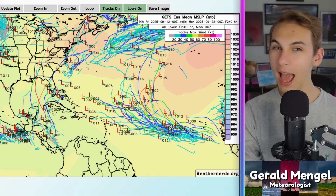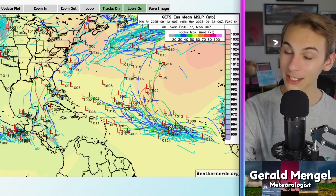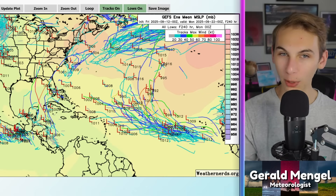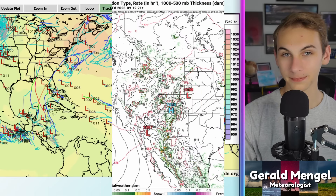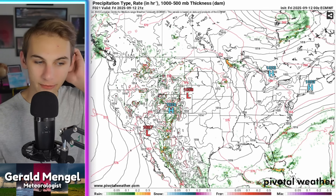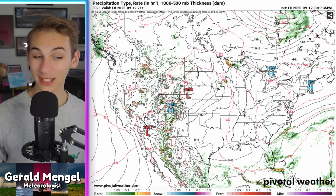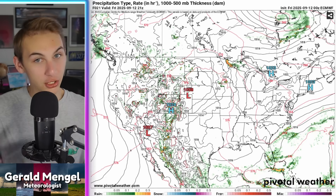That's your tropics update. Bringing things back home, we also need to talk about another potential little tropical mischief system back down into the southeast. The current U.S. surface weather map is pretty uninspiring — nothing really of significance ongoing. We've got a couple of showers and storms out into the Rockies and even up into the northern plains, but for the eastern part of the country, it's pretty typical with average to slightly above-average temperatures and not a lot happening.